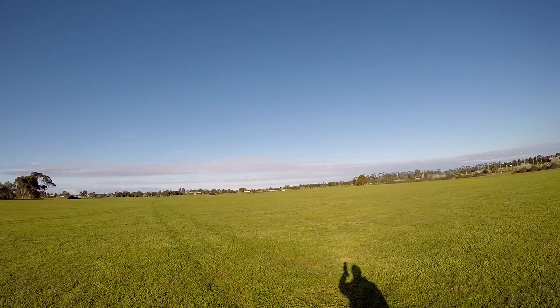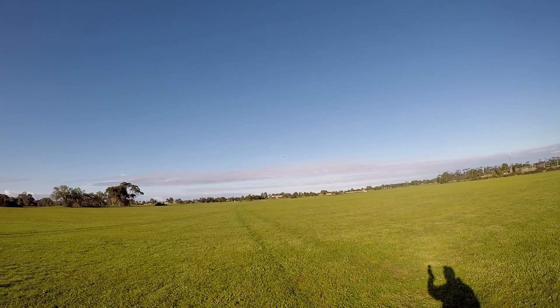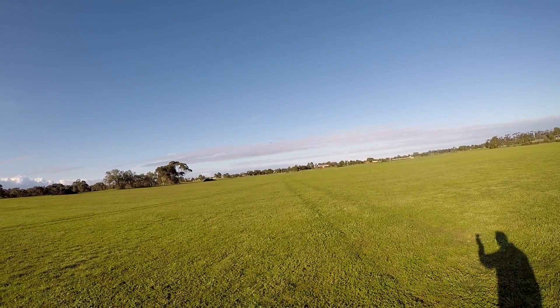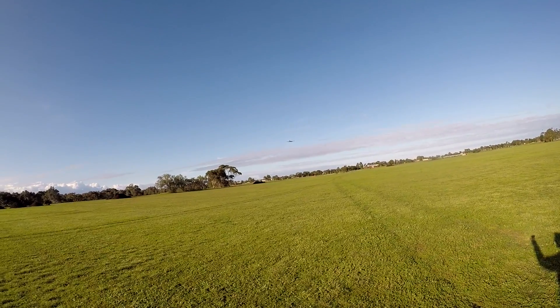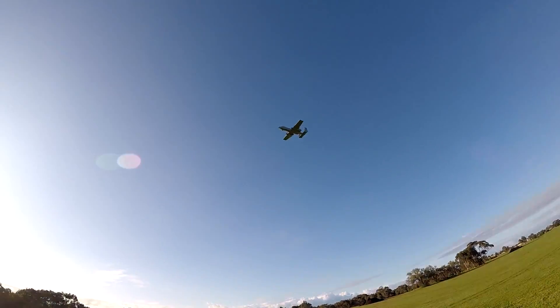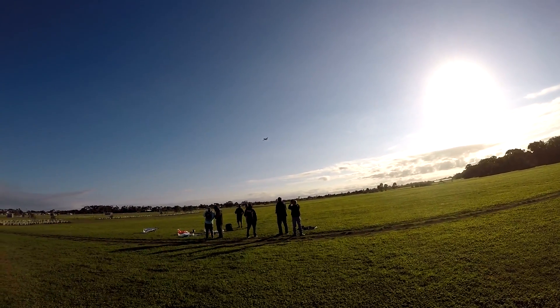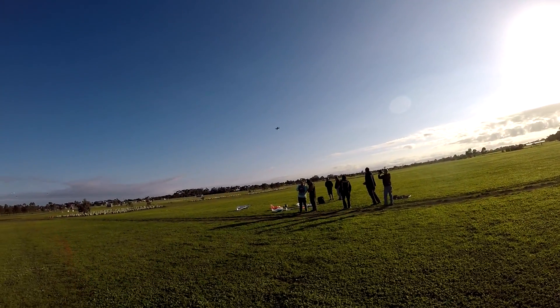I'll see if I can do a high flap low pass. Wakar's going to try a high flap low pass — just hope he doesn't stall.